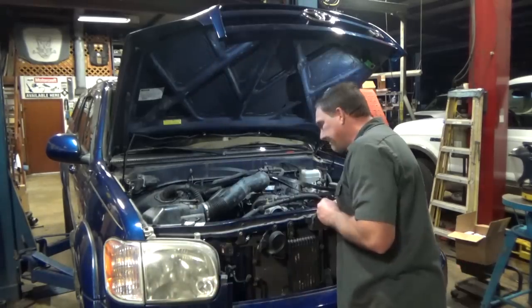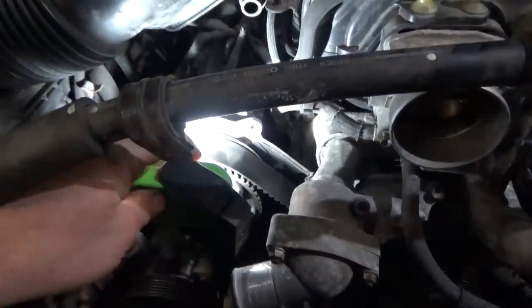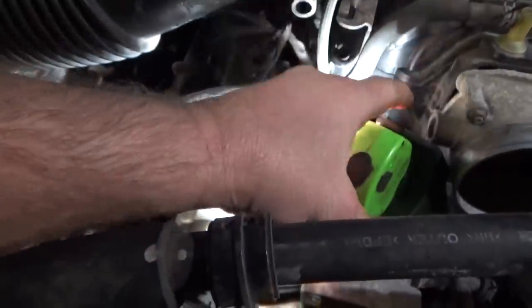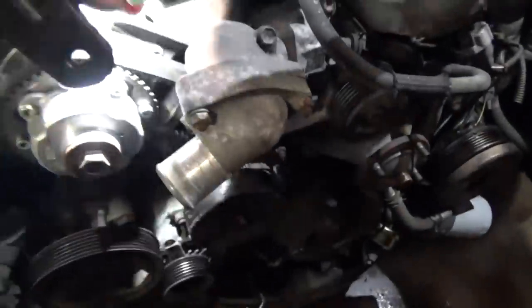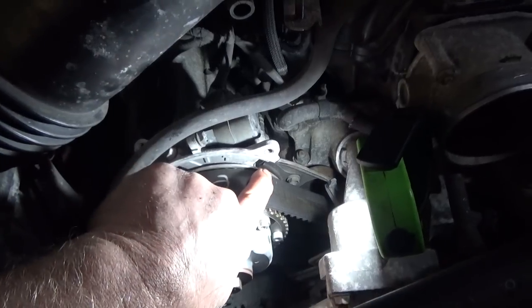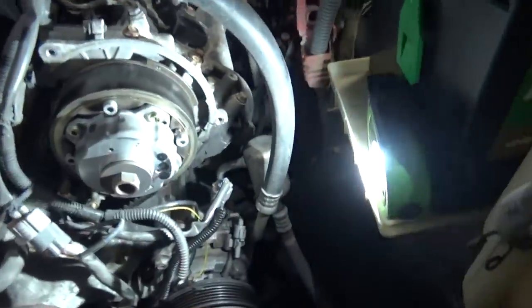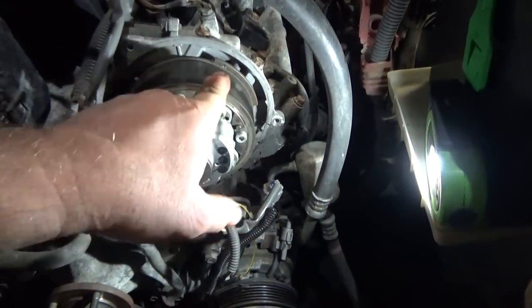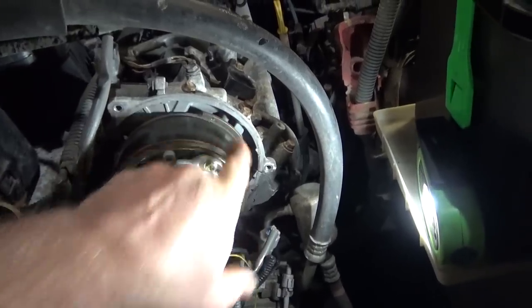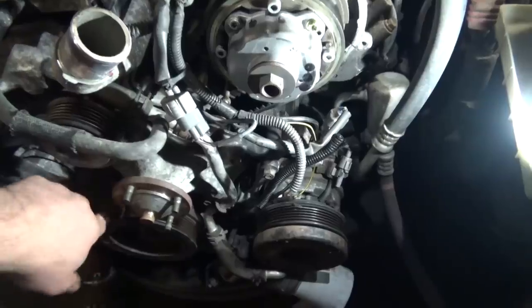The big question with the 4.7 is it's classified as an interference engine — but is it? You can actually see my timing mark is on zero, but my cam timing mark is all the way over here — about 40 degrees off. You can see the timing marks are significantly misaligned. The crank pulley jumped time.